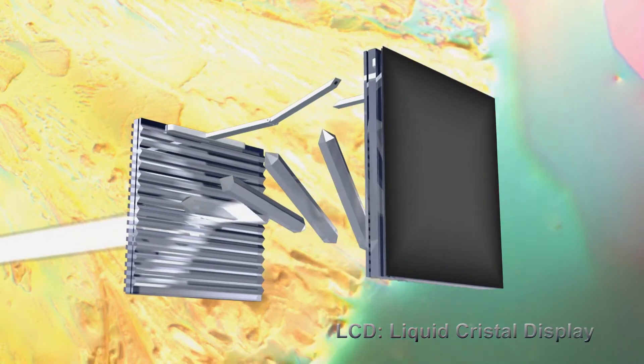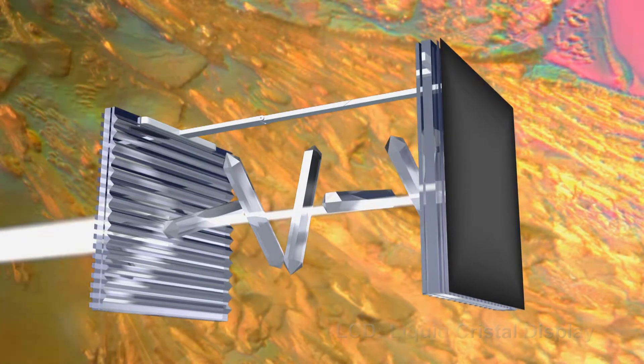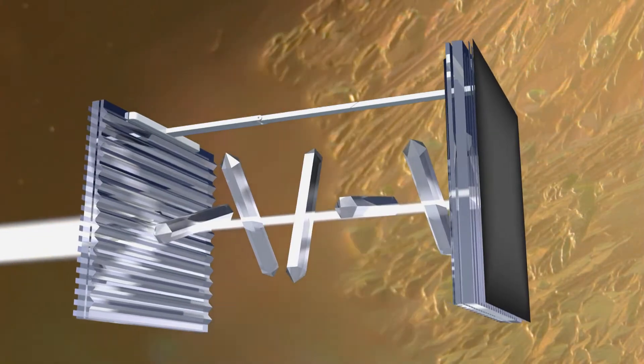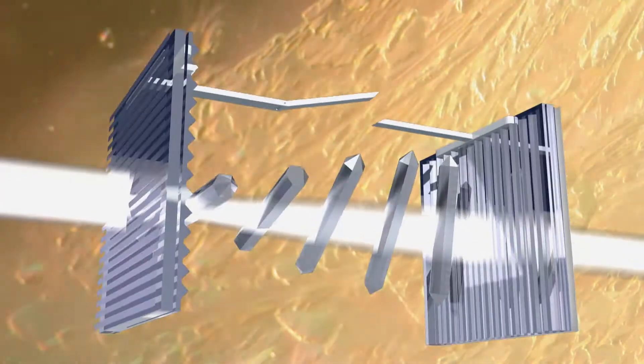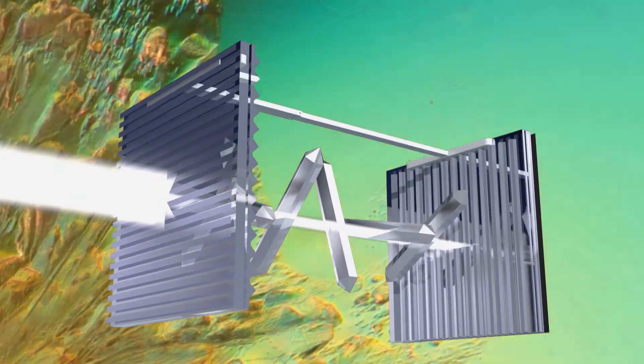A field effect liquid crystal display essentially consists of two surface-aligned transparent substrates. The liquid crystal molecules are sandwiched between these two glass plates. By applying an electric field, you change the polarization state, and this generates the optical signal which you see on the screen.